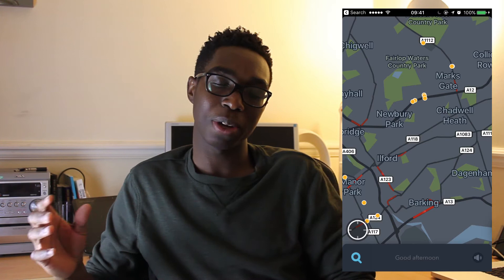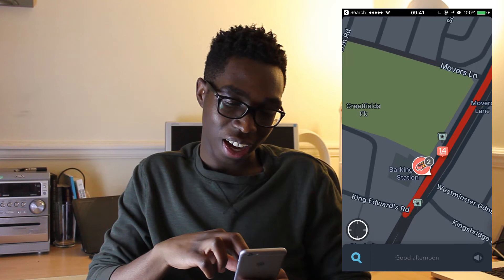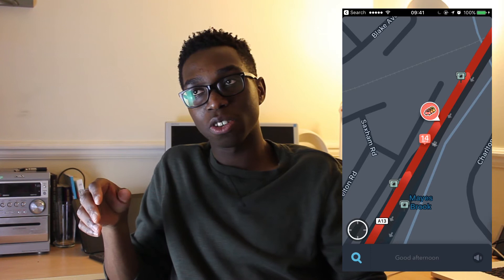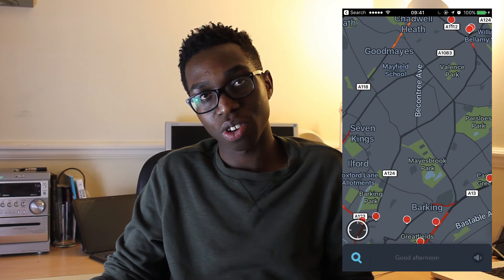A really cool advantage Waze has is that it gives you live traffic updates and tells you exactly how long you're going to be in traffic. If I zoom in here on the A13, you can see there's traffic going eastbound — you can see exactly how heavy it is, the name of the user who reported it, and how fast traffic is moving, and this is always really accurate. Another cool thing is that it uses data from every other person using Waze to show how traffic is flowing. So if someone has been stuck in traffic, Waze picks that up on their phone and communicates with yours, telling you to take another route because that road is blocked.